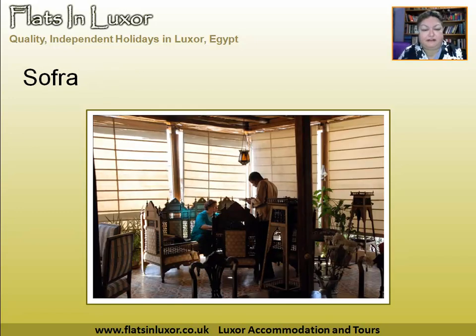This is my East Bank favourite — and there's me in the picture — Sofra. It's on Mohamed Farid Street, near the railway station. It doesn't serve alcohol, but it is hugely popular and you quite often have to book to get in there. It's furnished with lots of Egyptian antiques and I really love the atmosphere. And it's very, very cheap — so definitely recommend that one.